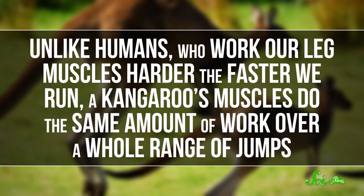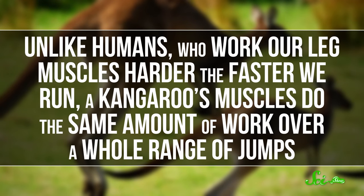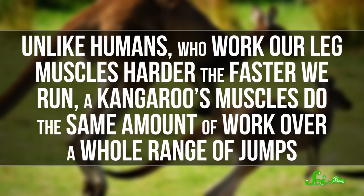That way, their muscles are still involved in jumping, but they're doing way less work. And this hopping system is really efficient. Unlike humans, who work our leg muscles harder the faster we run, a kangaroo's muscles do the same amount of work over a whole range of jumps. They just have to change the angle of takeoff to tweak how fast and far they leap.